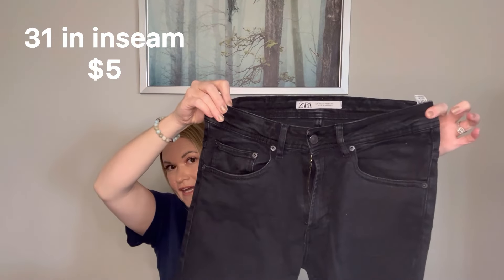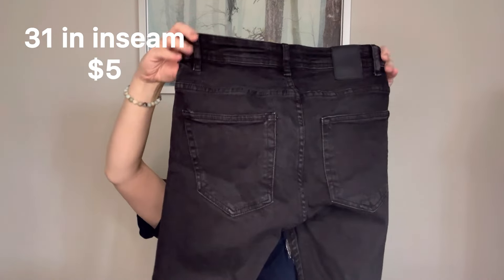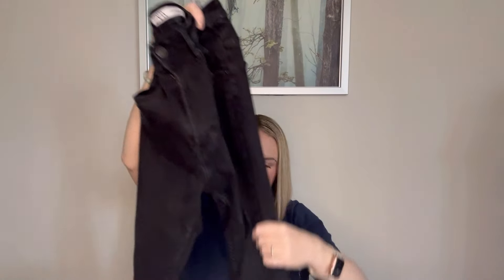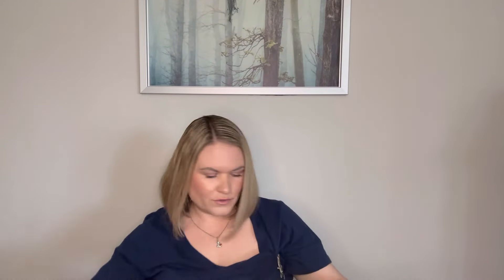We have just a few more pairs here. We have another pair of Zara — this is a USA 30. They definitely look on the tiny side, but they do have a little bit of stretch to them. These are a zip fly and they look like they're in pretty good shape. It does not say what style these are, but they look like a skinny and they do have some slight stretch to them. I think those are in good shape — I will check those out.